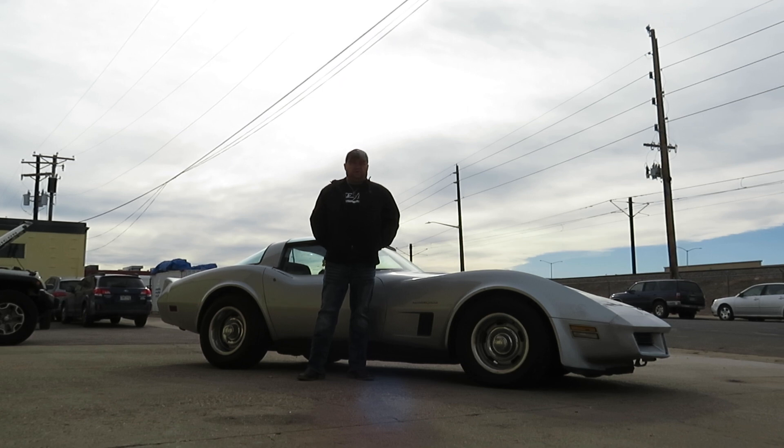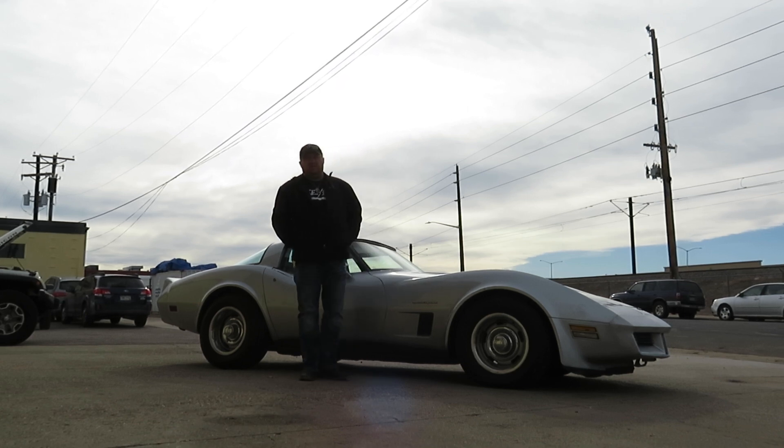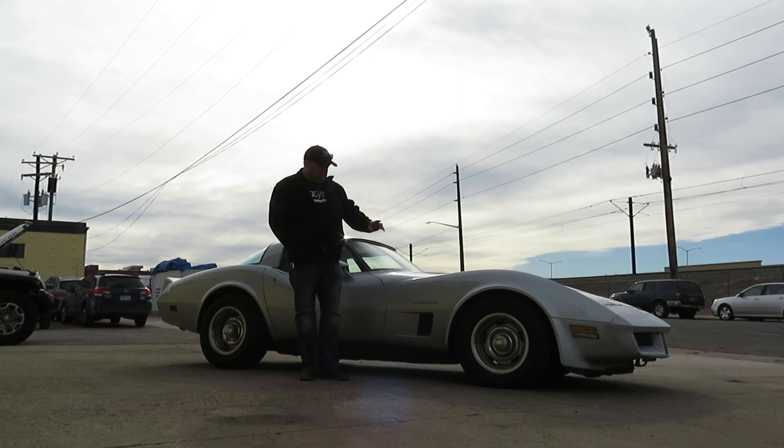Hi, I'm Paul with Weskin Motorcars. This is new to our inventory — it's a 1982 Chevy Corvette with the Crossfire Fuel Injection. This car is in really nice shape.